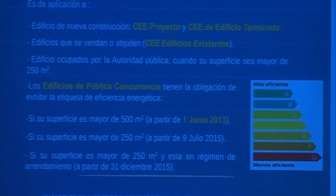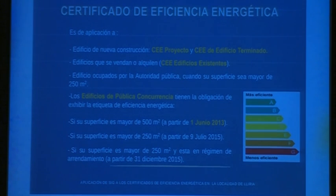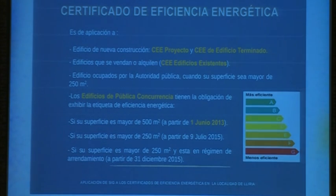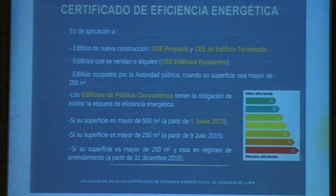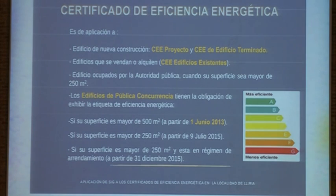For any dwelling, it is compulsory that the owner provides the other person or the buyer with the certificate of efficiency. That is done by a qualified technician who goes to the building or the site. The certificate indicates to what extent that building or site is efficient in terms of energy. The degree of efficiency is defined by some tables and letters.